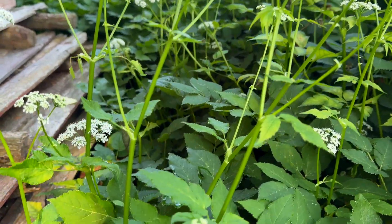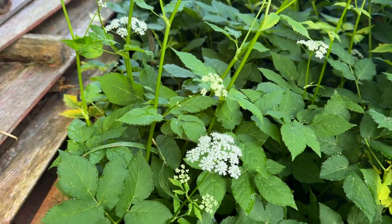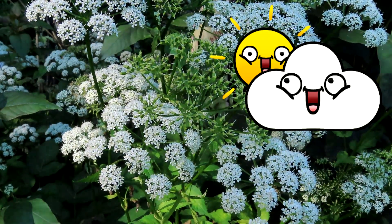Habitats: gardens planted for ground cover, woods, roadsides, banks, and fields. Likes part shade and sun. Moist soil.